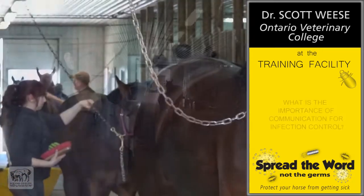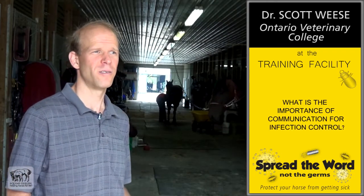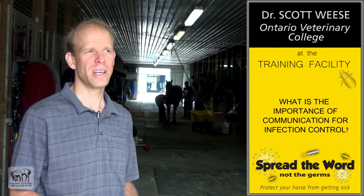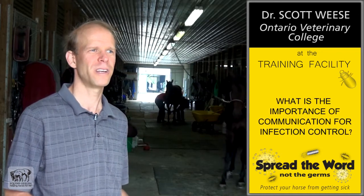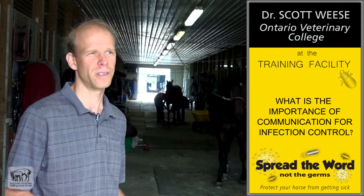Most horses in training are going to be healthy, but every once in a while there will be a sick horse, and the key is identifying those sick horses as soon as possible, knowing what to do with them, and making sure that gets done. Another part of that is communications, because we want to know when there's that first sick horse, not when there's the tenth sick horse. So making sure people communicate to understand if there's maybe been an infectious disease, so we can intervene quickly and properly.